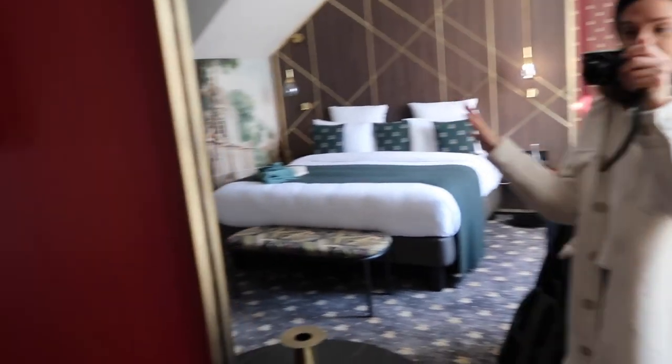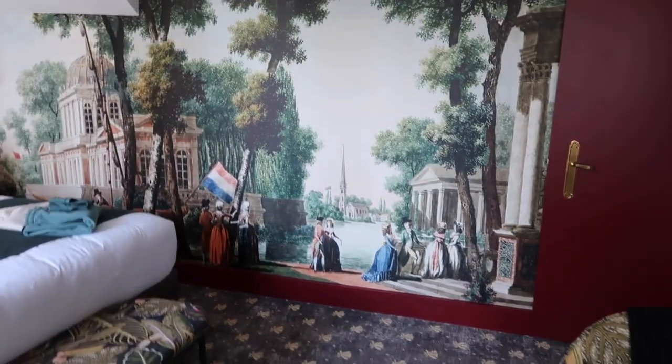Let me show you the rest of the room because it is beautiful — look at this!